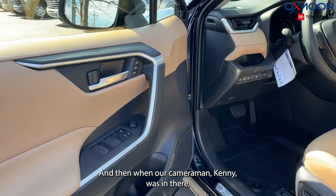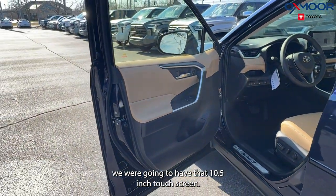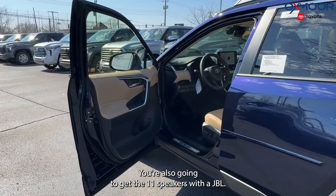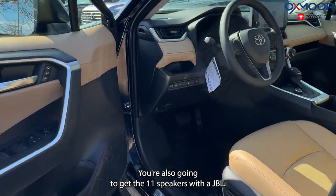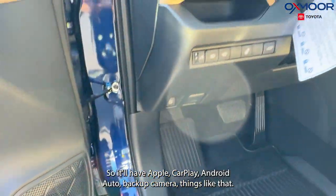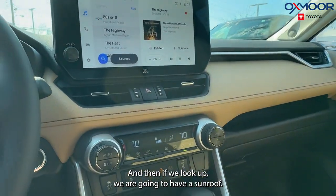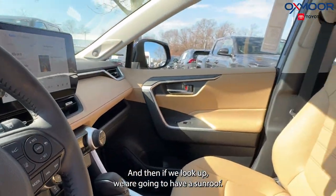We're going to have that 10.5-inch touchscreen. You're also going to get 11 speakers with a JBL system. It'll have Apple CarPlay, Android Auto, a backup camera, and things like that. And if we look up, we are going to have a sunroof.